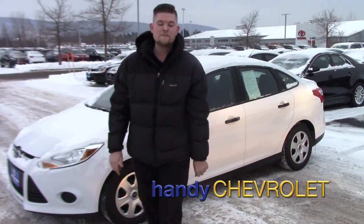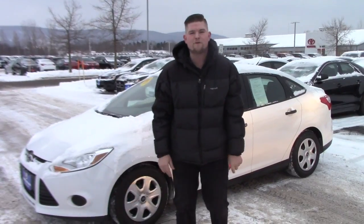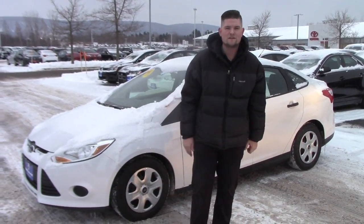Hey Dustin, it's Matt from Handy Chevrolet. I want to thank you so much for inquiring on our 2012 Ford Focus. What a great value on this car.